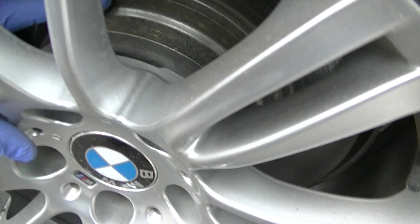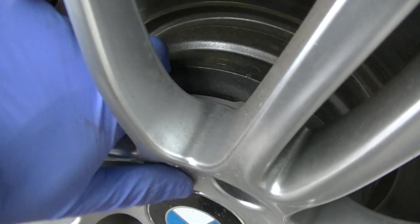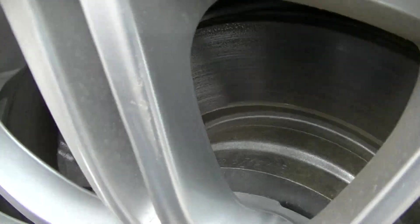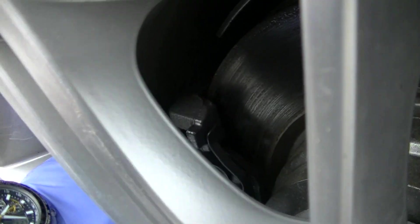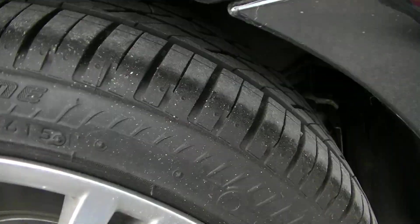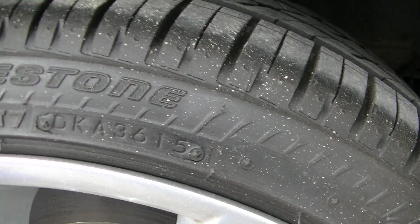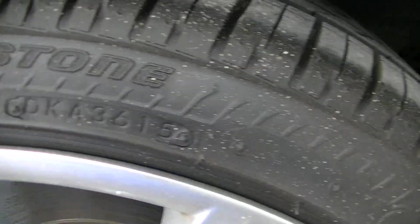Brakes — the rotors are almost new. The brakes in the back are about 50% remaining. The tires are Bridgestone, manufactured on the 36th week of 2015.